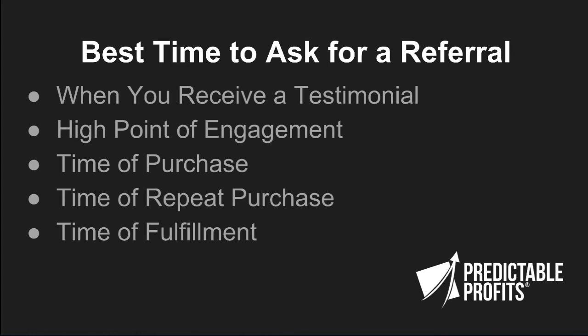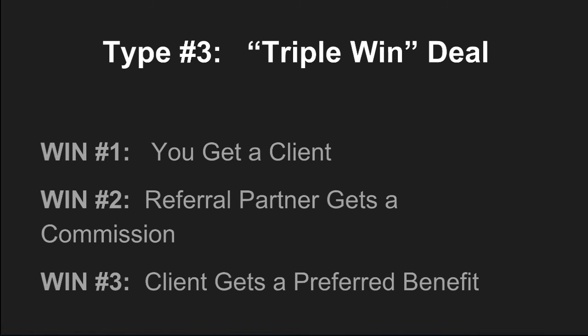We're looking for people when they're in peak states: when they give you a testimonial, at a high point of engagement, at the time of purchase when they're really excited, at the time of repeat purchase because if they're buying again they're obviously happy, or at the time of fulfillment. Referral programs are an awesome profit center for your business and one of the fastest, easiest ways to bring you more leads and clients.